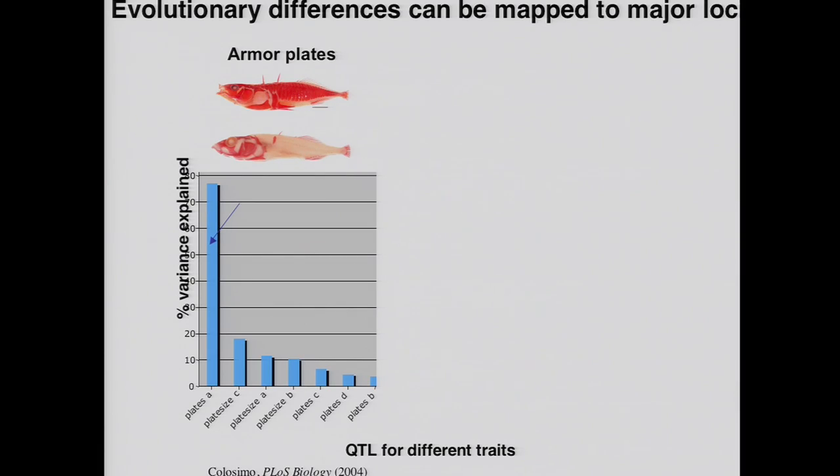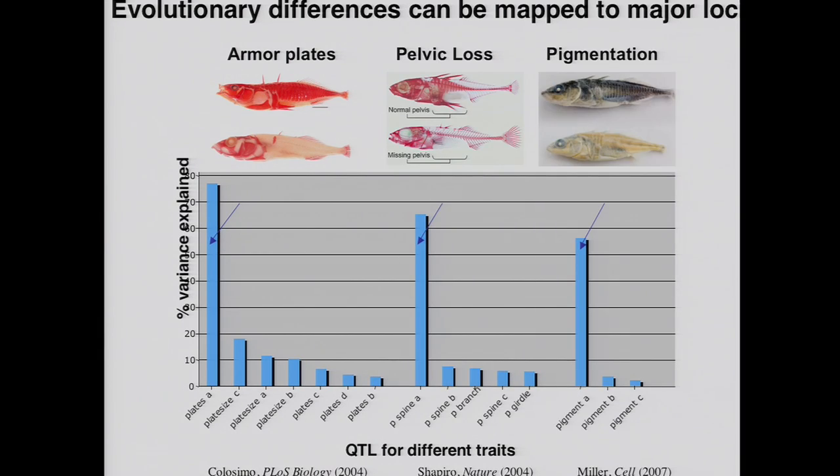We've also looked at some non-skeletal traits like pigmentation. Sticklebacks colonize water that's either tea-stained or clear or different colors in different locations, so you can get dark and light sticklebacks. If you cross the dark and the light ones, there's a single chromosome region that controls 50% of the variation in pigment score in particular body regions, as well as unlinked modifiers. So for a range of evolutionary traits selected in these populations, what we're seeing is not a Mendelian architecture — all of these traits are controlled by multiple chromosome regions — however, for armor, pelvis, and pigment, the genes of biggest effect control half or more of the variation in the trait.